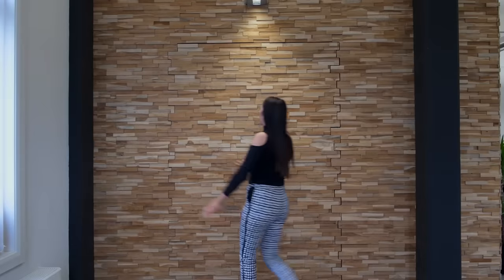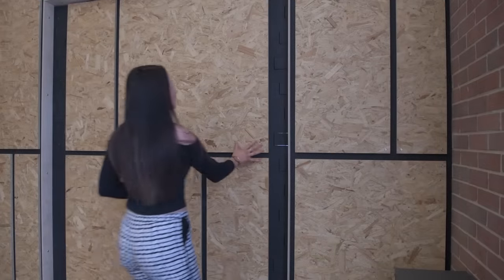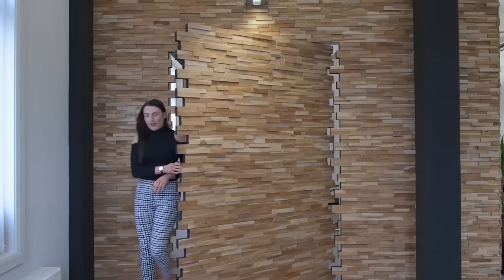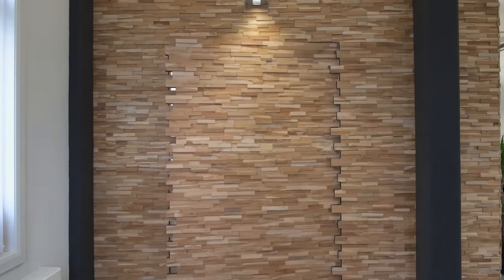The main feature of this door is that it blends in with the wall when closed. Such secret constructions are useful not only for spies in movies. This door is the ideal solution if you don't want to draw people's attention away from a beautifully decorated wall.